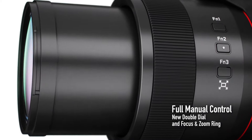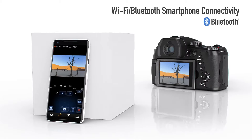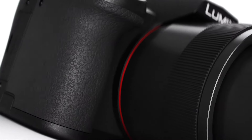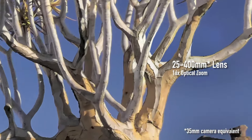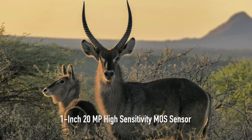The Panasonic FZ1000 II is decent for sport and wildlife photography, especially for casual use or birding. It has a quick continuous shooting speed, especially in its silent shooting mode, which is great when you don't want to scare away wildlife. Its autofocus system is good for tracking moving objects, but unfortunately it does a poor job of tracking faces.